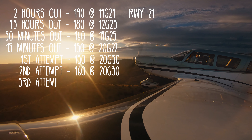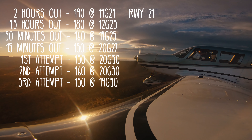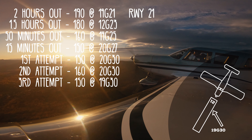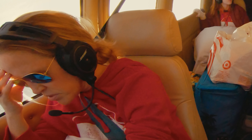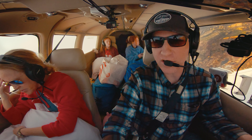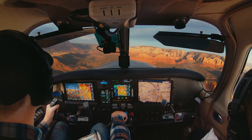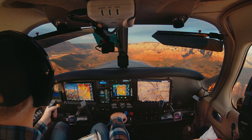A local pilot radioed in: winds currently 150 at 19 gusting 30. I replied that we were just doing a couple of low passes to feel it out. I could tell Poppins was having a rough time in the turbulence and felt bad prolonging the experience with another lap in the pattern. I definitely felt some self-generated pressure to either get the plane on the ground on this next attempt or call it and head to Prescott instead.